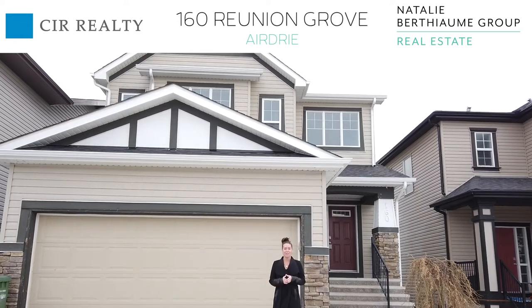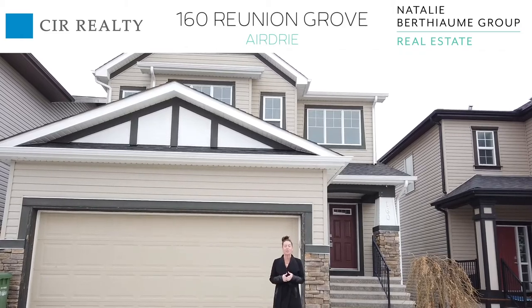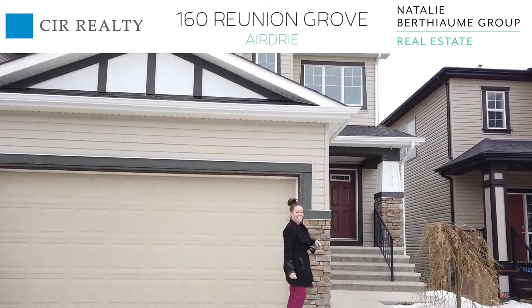Hi and welcome to 160 Reunion Grove. This fully finished walkout home boasts over 3,300 square feet of living space. Let's head inside.